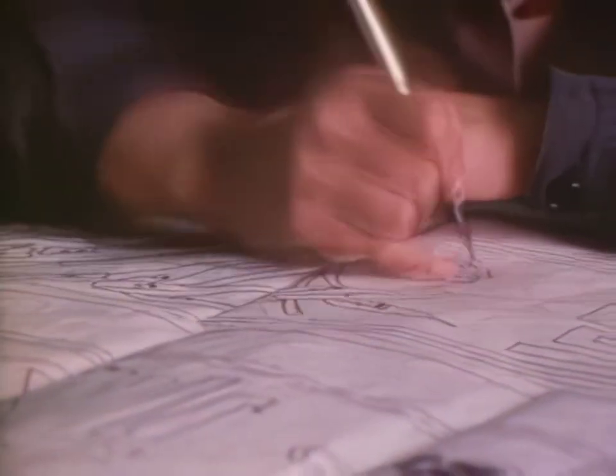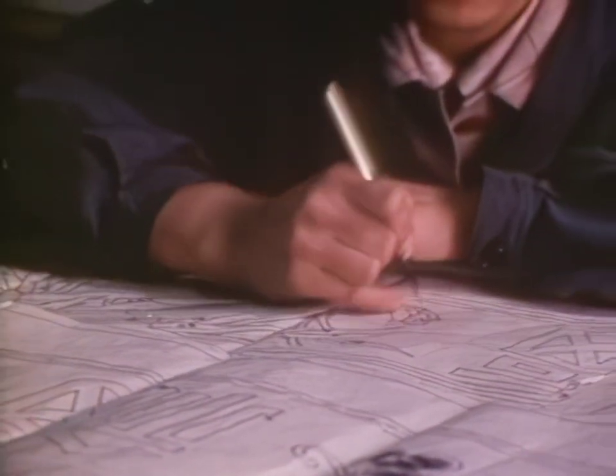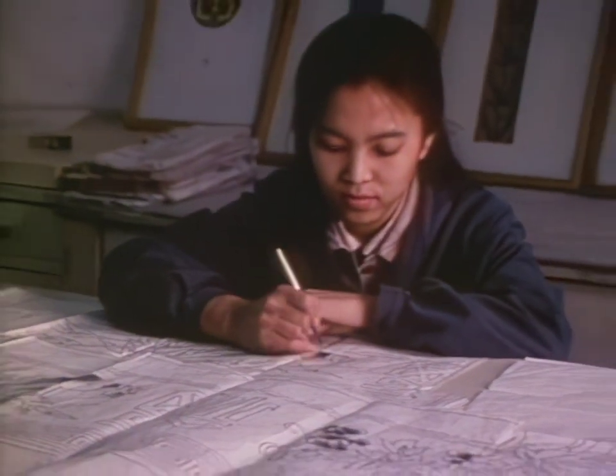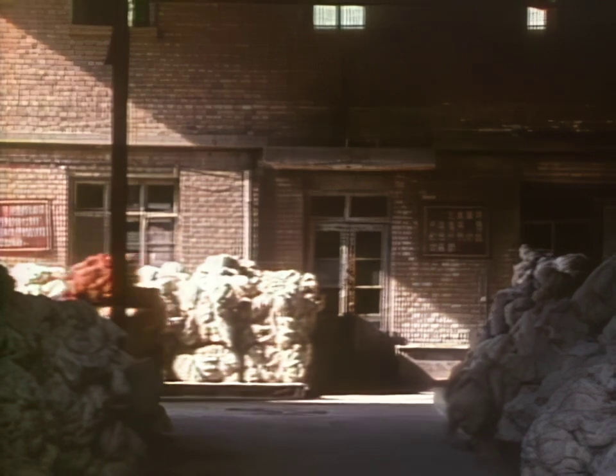The first step in creating a Beijing carpet is the pattern. Here, a girl at the Carpet Design Institute creates a blend of 14th and 20th century styles.